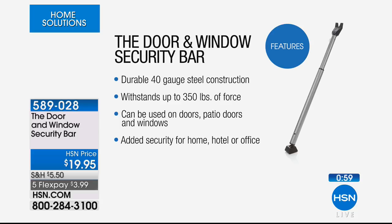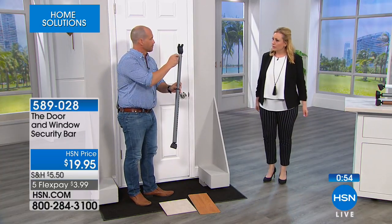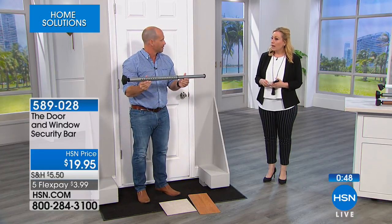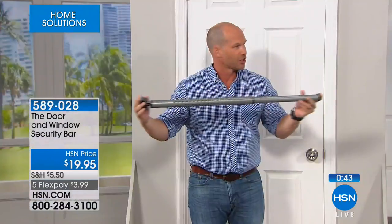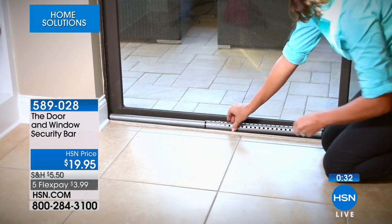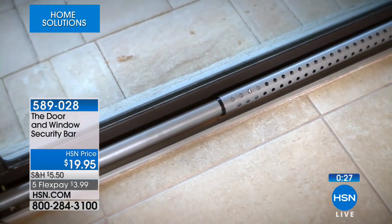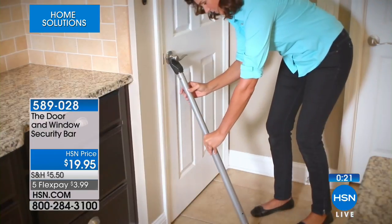It can be used on doors, patio doors, and windows for home, hotels, and offices. To use it on a window, pull this pin, turn it this way, and it goes between the frame and the door so they can't lift it up — not going to slide because of the angle. For a smaller slider or a larger one, it's fully adjustable. We brought in three colors so you can match your décor — bronze for a bronze slider, white for white, or silver.